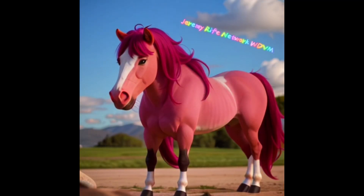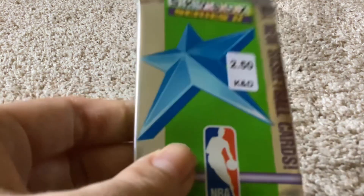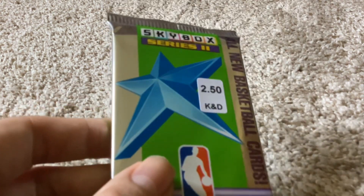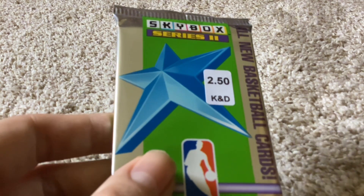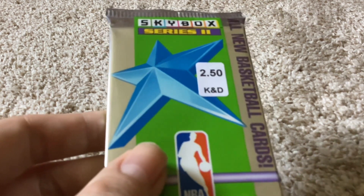On this edition of Throwback Thursday, today we're going to pull Michael Jordan out of 91-92 Skybox Series 2. What is up YouTube? Jeremy, Rank Network, WDVM here, and welcome to another edition of Throwback Thursday. Today we're going back to 1991, opening up a pack of 91-92 Skybox Series 2.